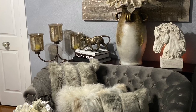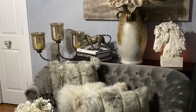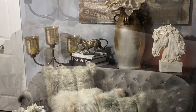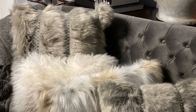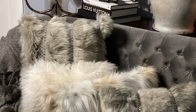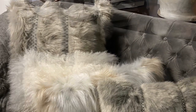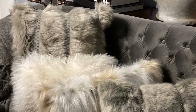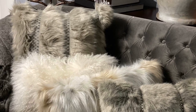On top of my settee here, you'll notice I have these fur pillows. I don't ever think I'll do away with my fur pillows. I have one addition to the bunch, and that's that long oblong lumbar pillow right there in the middle — I purchased that from Target, and it's also in that same shopping haul. My fur pillows, I love, love, love.